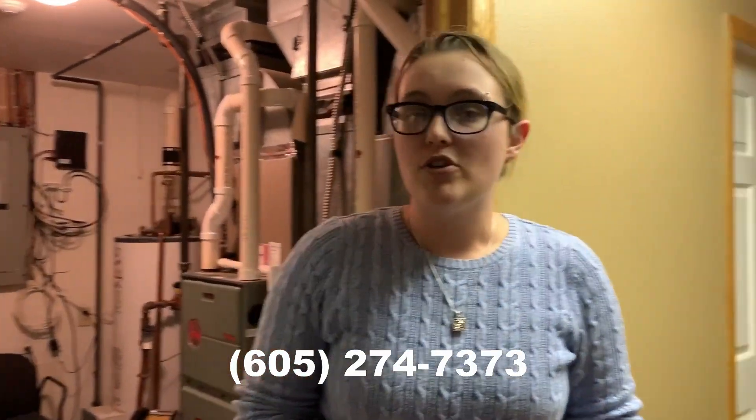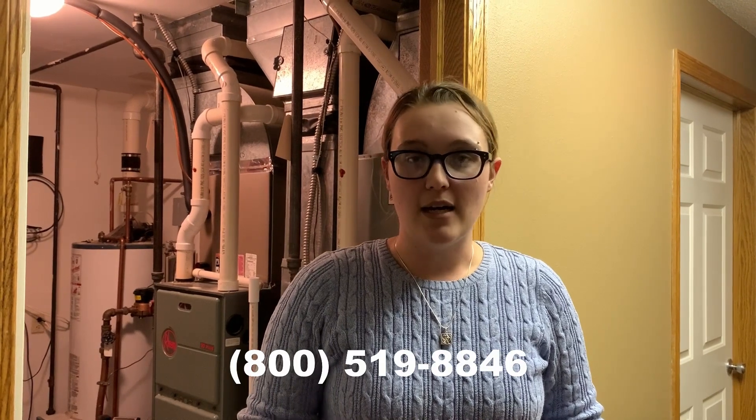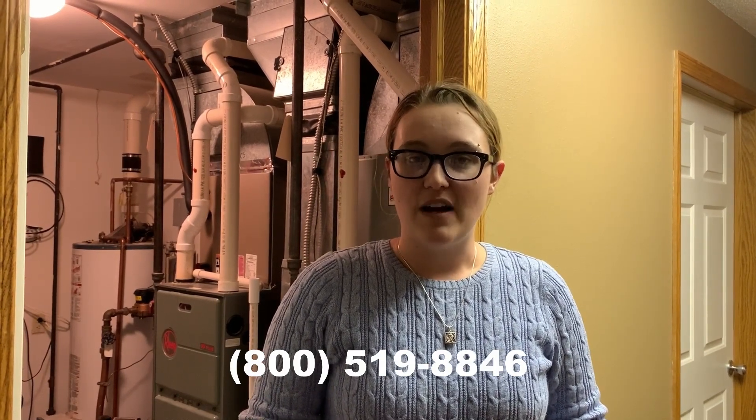If it's during office hours, you can call us at 605-274-7373, or if it's an after-hours call or on the weekends, you can call our maintenance hotline at 1-800-519-8846. If you have any questions, feel free to call us anytime. This has been Hannah with Real Property Management, wishing you a warm and safe winter season.